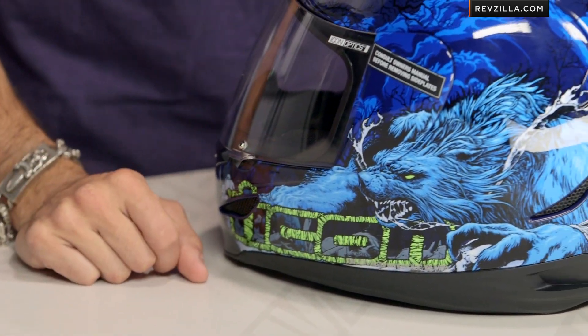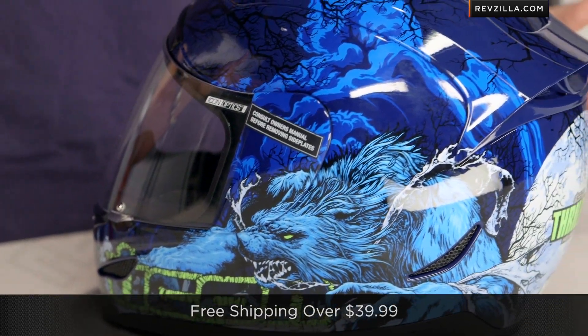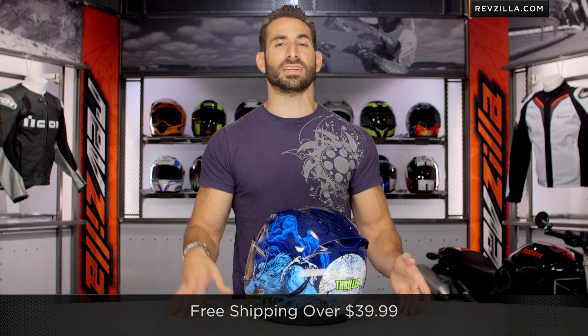And if you are unsure about fit, use our size chart. Remember, we'll ship for free over $39. Click right here and subscribe to us at RevZilla TV. Leave me your gut reaction to the Thriller helmet at RevZilla TV — I'd love it if you subscribe to us on our YouTube channel.